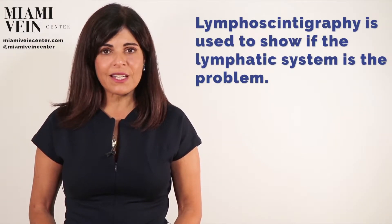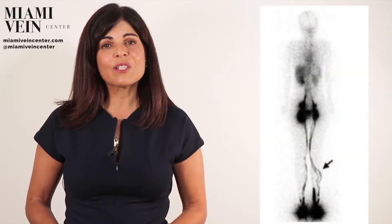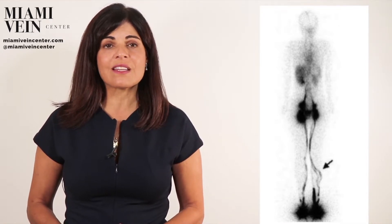Lymphoscintigraphy is the most common test used to show that the lymphatic system is the problem. This is a nuclear medicine type study. This test is very sensitive and in certain cases it is the only test that can actually show the anatomy of the lymph vessels.